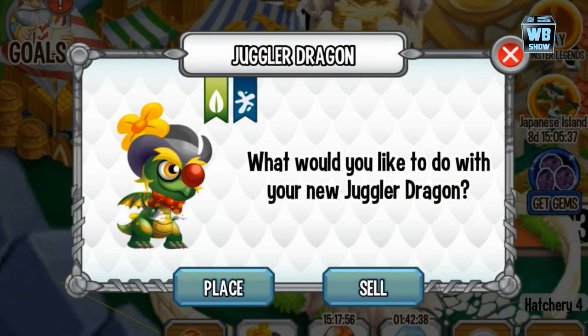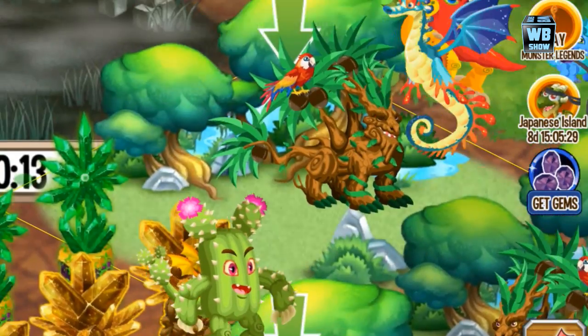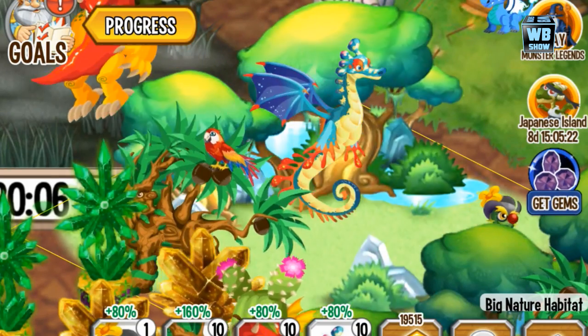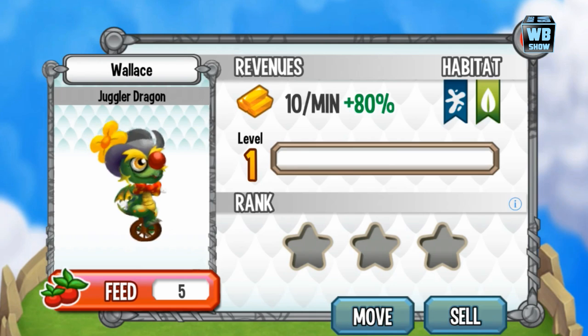It is an element of Nature and Sea, so we can place it in a Nature habitat or a Sea habitat. We do have a lot of Nature habitats, so let's place it here. This exclusive dragon is available for purchase using 100 gems — only today, which is March 4th, 2014.